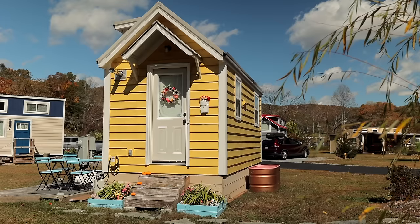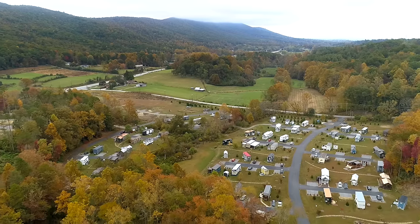Hey there! My name's Norma Jean. And I'm Ashley. And this is our tiny home, Half Pint, located at Oconee Bell in Western North Carolina.